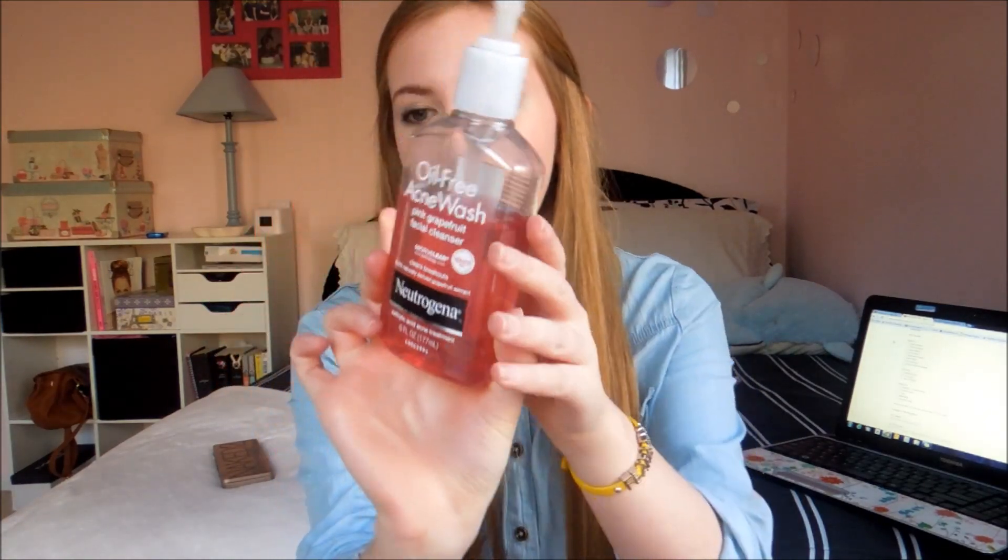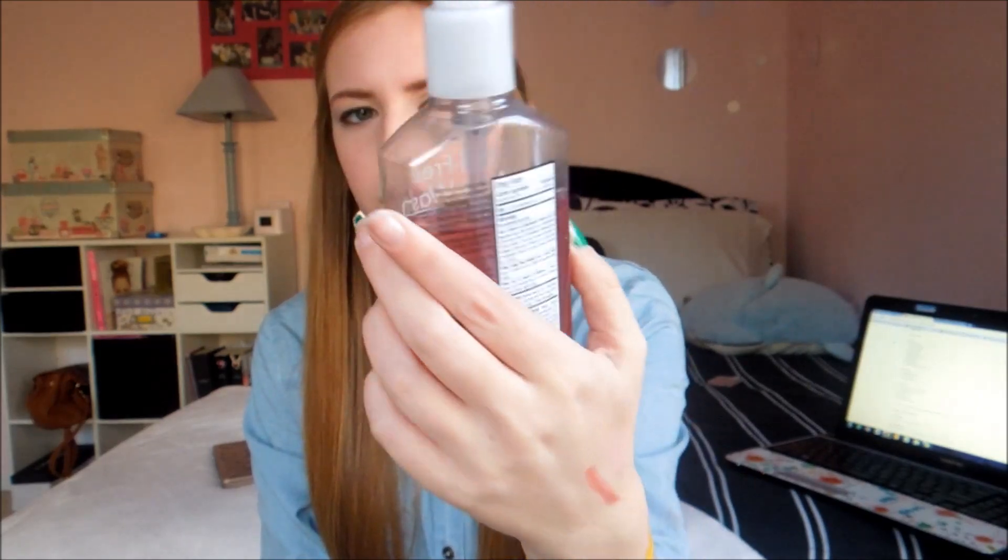Now my favorite skincare product, and this is my Neutrogena Oil-Free Acne Wash Pink Grapefruit Facial Cleanser. I also use the scrub — the pink grapefruit line in general is amazing. I rarely break out, but when my skin does start to act up, this is the most amazing thing. It keeps my skin beautiful and clear and it takes off all my makeup. It isn't harsh, it smells amazing, and it's just so fun and pink. This is just the best facial wash I've ever found.